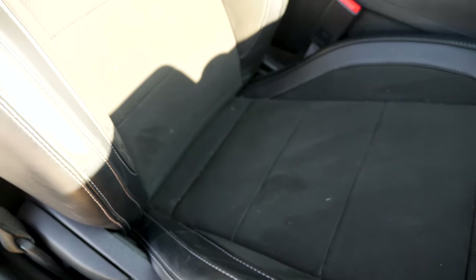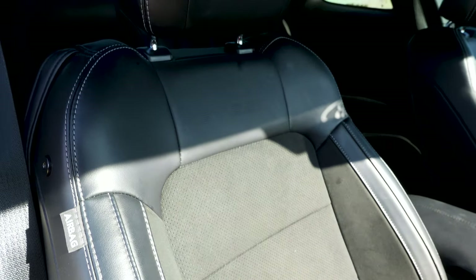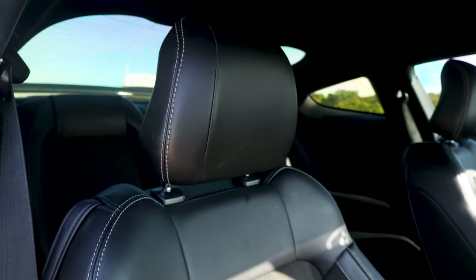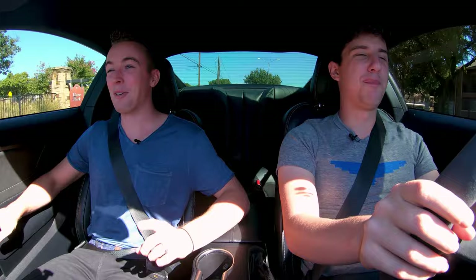The seats are comfy, but I've sat in better seats. These are miles better than the Alfa Romeo 4C — that was a joke, definitely a lot better, more comfortable. But the problem is they're not stiff enough for a sporty car like this.